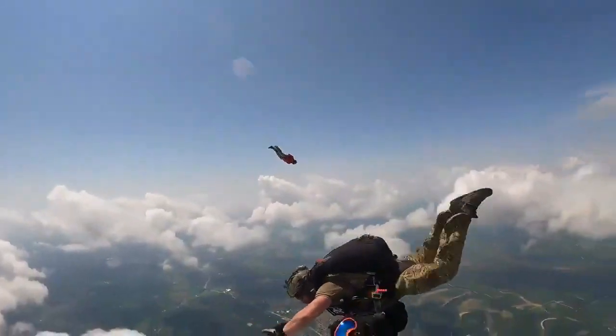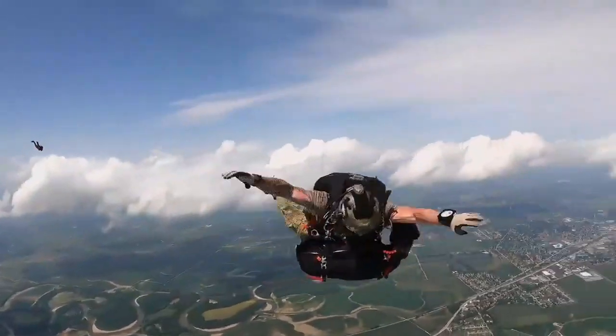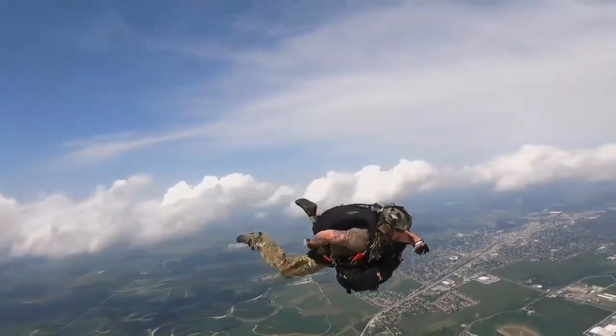Look at this video of her skydiving. She's jumped with her handler, Master Sergeant Rudy Parsons, 12 times. The amount that she brings and amplifies in our ability to rescue and recover is just incredible.